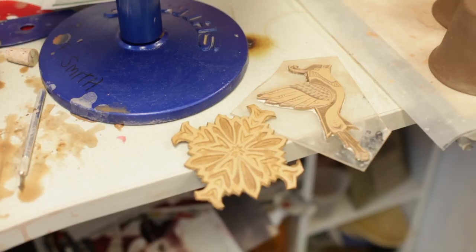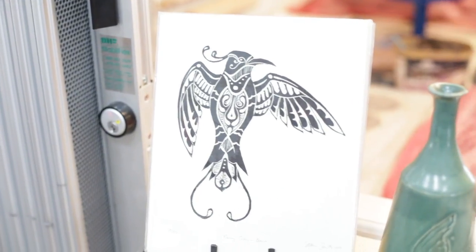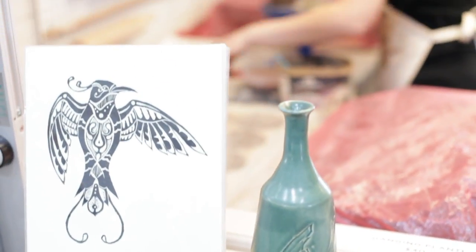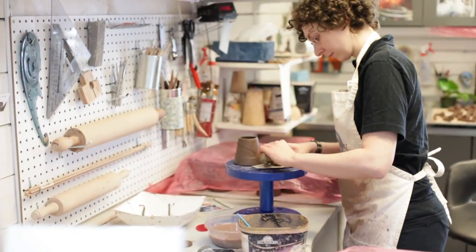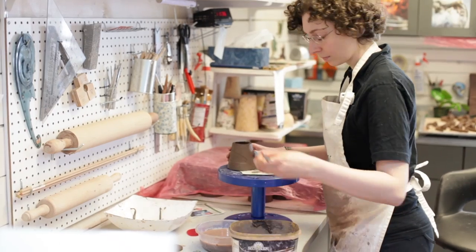These are all carved in linoleum first, which is actually a printmaking technique. When the clay is rolled out in the flat slabs, I press these stamps into them before I wrap them around the mold. Having the stamps allows me to use the same image over and over again — it's very efficient and allows me to have really fine detail that would be very time-consuming to carve directly into the clay.